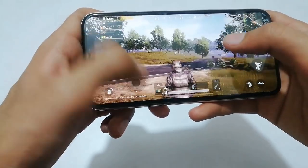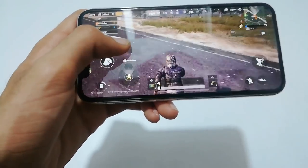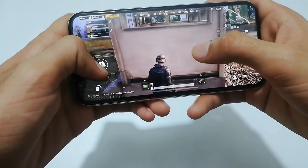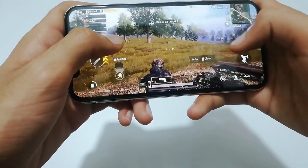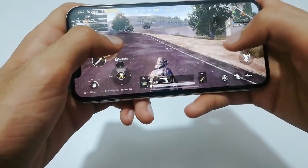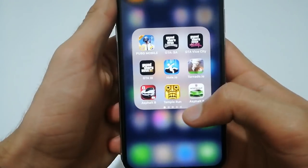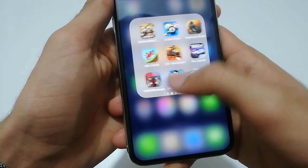You can see that it is a fully smooth game. From this you can expect how this game will perform on this mobile phone. So that was the PUBG game.